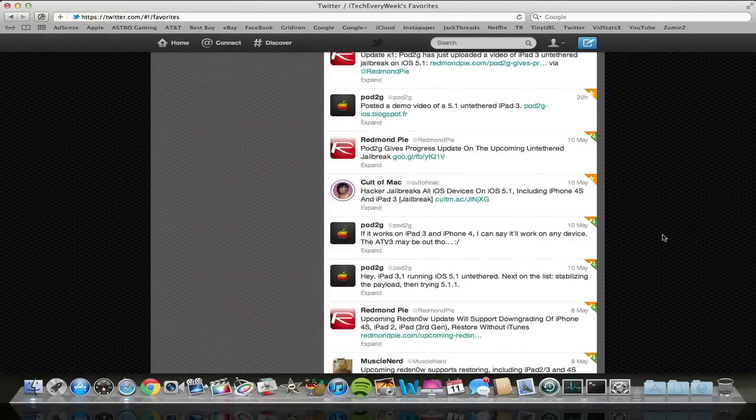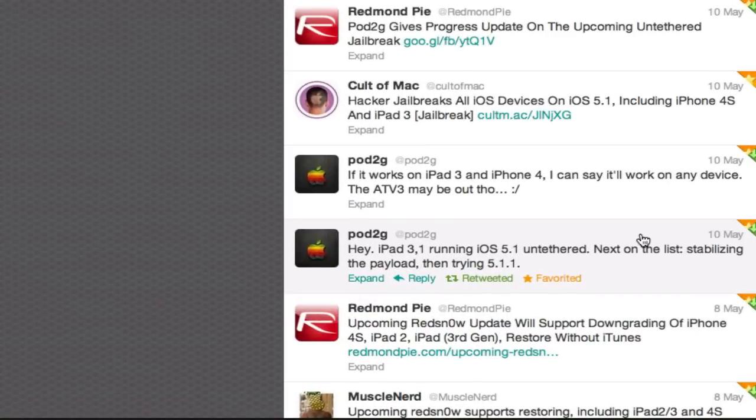Hey guys, I take it for a week, and I got another iOS 5.1 / 5.1.1 untethered jailbreak update. First of all, Pau2G said he has an iPad 3rd generation running iOS 5.1 untethered.